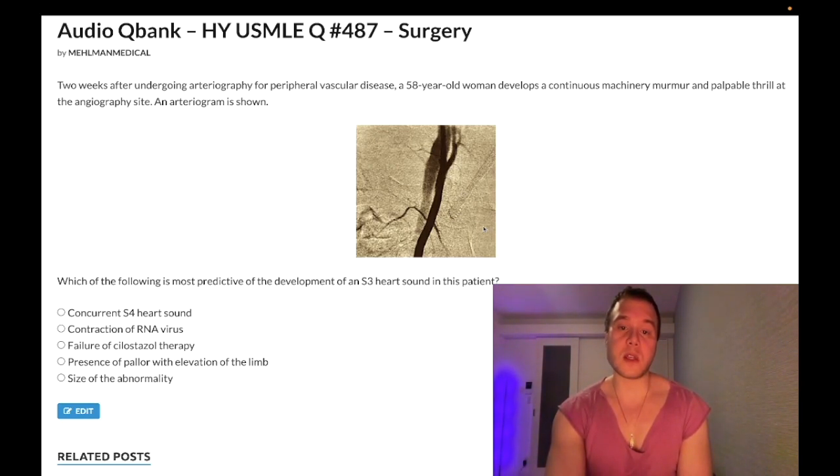A patient who's had recent arteriography with a machinery-like murmur and palpable thrill — what we're looking at is an AV fistula, an arteriovenous fistula. Even if you don't know what the image is, you should infer that a palpable thrill implies increased blood flow across either a lumen or valve. A continuous machinery-like murmur 29 out of 30 times would be patent ductus arteriosus, but here it's an iatrogenic AV fistula on the 2CK surgery form.